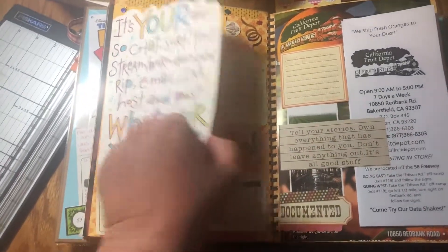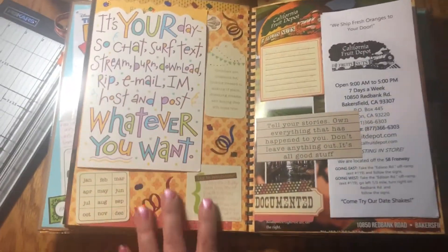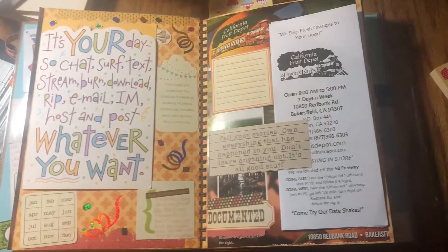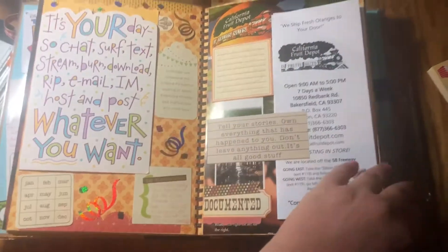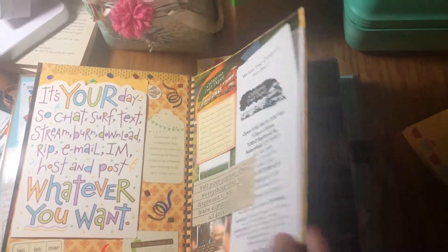And this is another filler page — a couple of filler pages. This is an old birthday card I got from my friend, and it's like perfect for us because we're online besties who've never met. A trip to a little California fruit stand that I like going to.